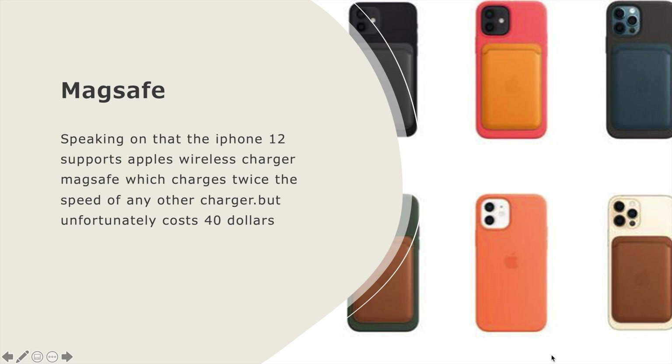Speaking on that, the iPhone 12 supports Apple's wireless charger, MagSafe, which charges at twice the speed of any other charger, but unfortunately costs $40.